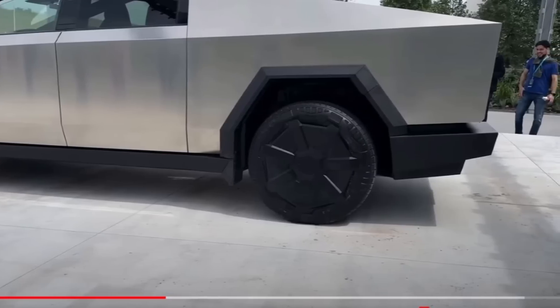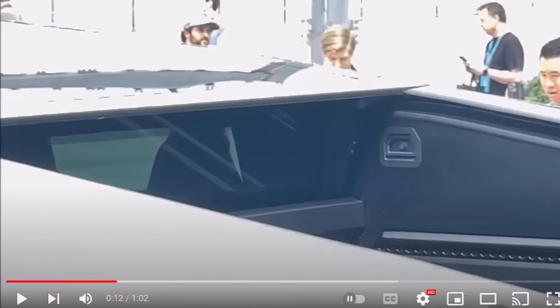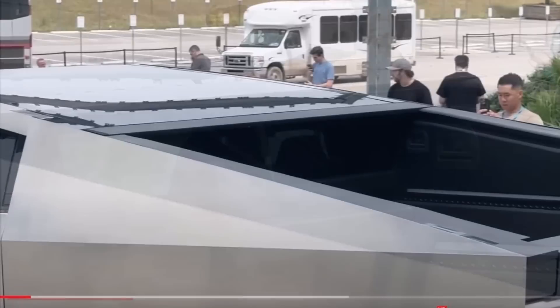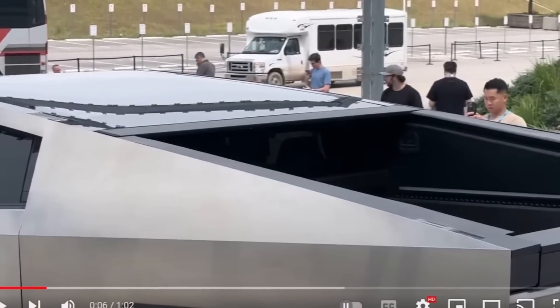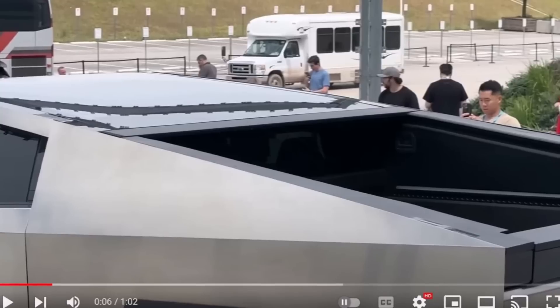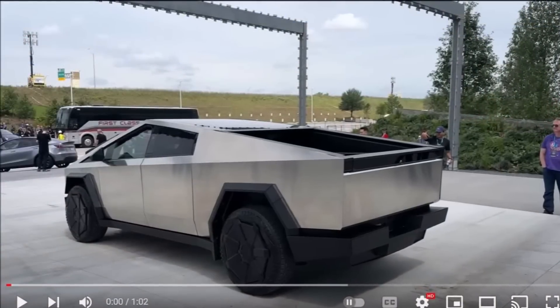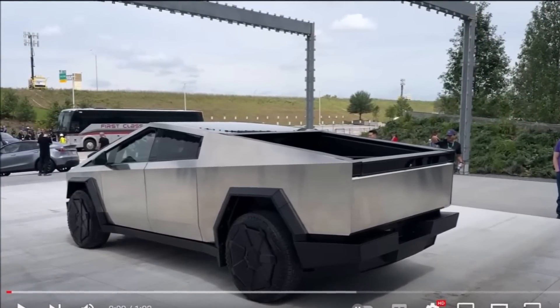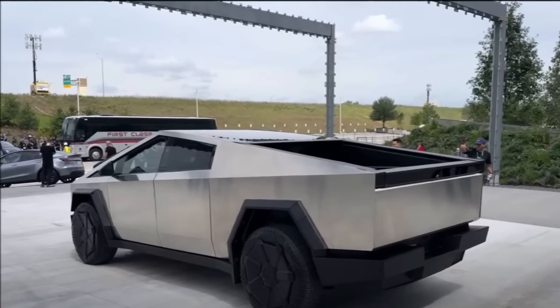The Tesla Cybertruck could potentially start production in the coming weeks. Tesla has been spotted testing increasingly refined prototypes getting closer to the production version. The suspension was tested at the Fremont factory test track last month. The latest information from Tesla puts the start of Cybertruck production this summer, with first deliveries at the end of Q3 2023.